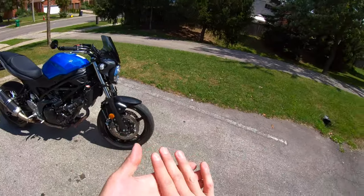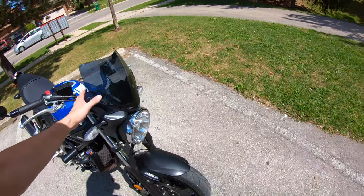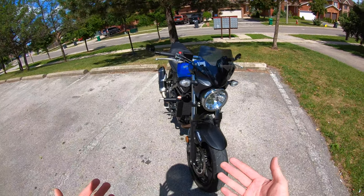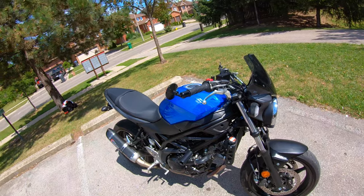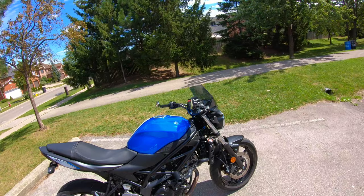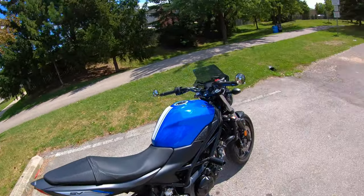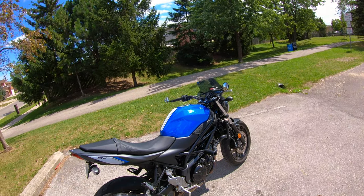Alright, here we are. It's time to discuss whether or not you should spend your money on the Givi windscreen for the 2017 to current third-gen SV650. The first thing I'll say — and you've already heard this — is it directs the wind straight at my neck and head, which is kind of straining and just not fun. It helps when wind is spread evenly over your body, not focused on one specific pressure area.